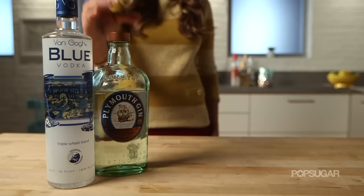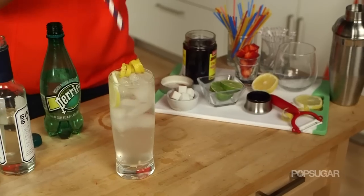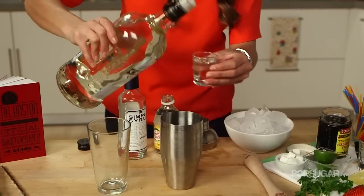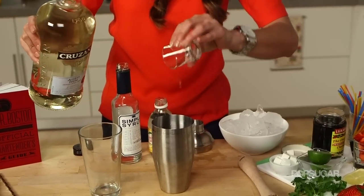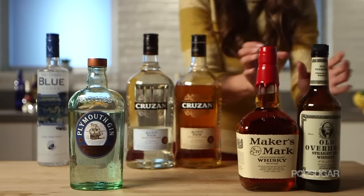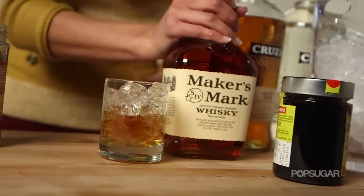Gin is not just for gin and tonics — it's a versatile spirit, perfect for Negronis, French 75s, Martinis, and Tom Collins. Make sure you have gold and white rum; it is distilled from sugar cane and is excellent with tart and spicy flavors like Cuba Libres and Mojitos. Have a whiskey, or a bourbon, or a scotch — this is the backbone of classic spirits like Old Fashioneds and Manhattans.